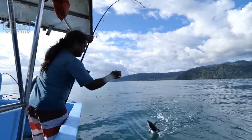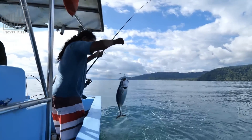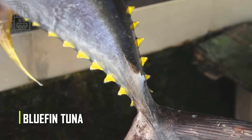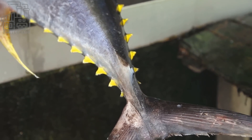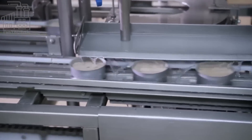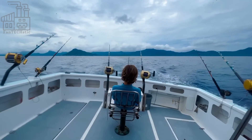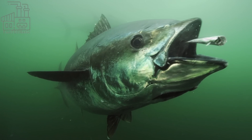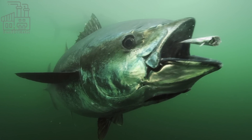Tuna are also known to feed on larger prey, including other fish, squid, and crustaceans. Tuna are pelagic fish, meaning that they spend most of their lives in the open ocean and are not typically found near the bottom. Some species, such as bluefin tuna, are known to migrate to cooler waters in the summer and warmer waters in the winter. Tuna reproduce through a process called spawning, in which females release eggs into the water and males fertilize them. Tuna are known to spawn in large groups, with some species releasing millions of eggs at a time. The eggs hatch into larvae, which then develop into juvenile fish. Tuna can live for several years and grow to be quite large, with some species reaching over 10 feet in length.